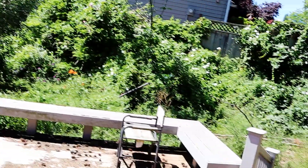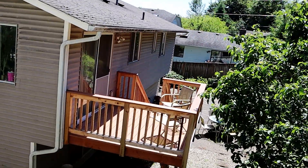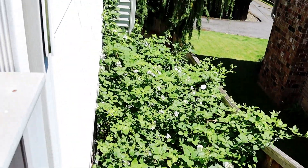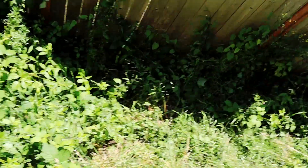Backyard action. Nice neighborhood house. That's all sticker bushes. That's a weed whacker situation — that's a full day of weed whacking.